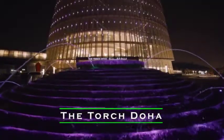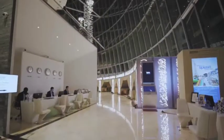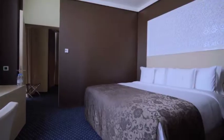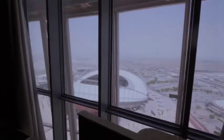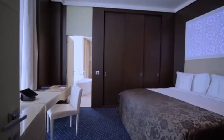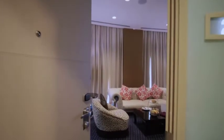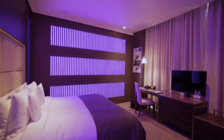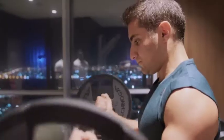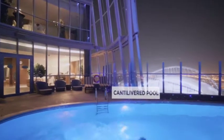Number 3: The Torch Doha. At 300 meters high with 360-degree panoramic views across Doha, the Torch is the centerpiece of Doha's vibrant sports city, Aspire Zone. This iconic five-star hotel features 51 floors, a revolving restaurant on the 47th floor, and a cantilevered swimming pool anchored to the 19th floor. All rooms feature a mood lighting system with 12 different colors, a unique iPad in-room solution, and LED TVs.